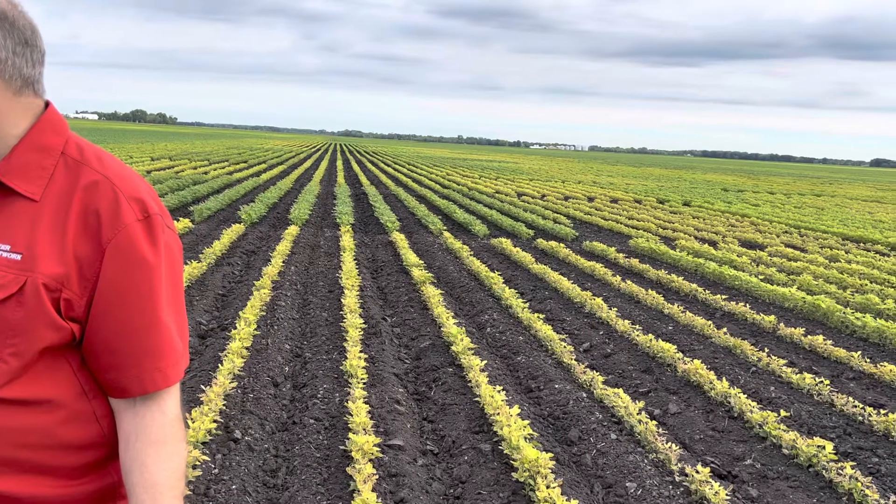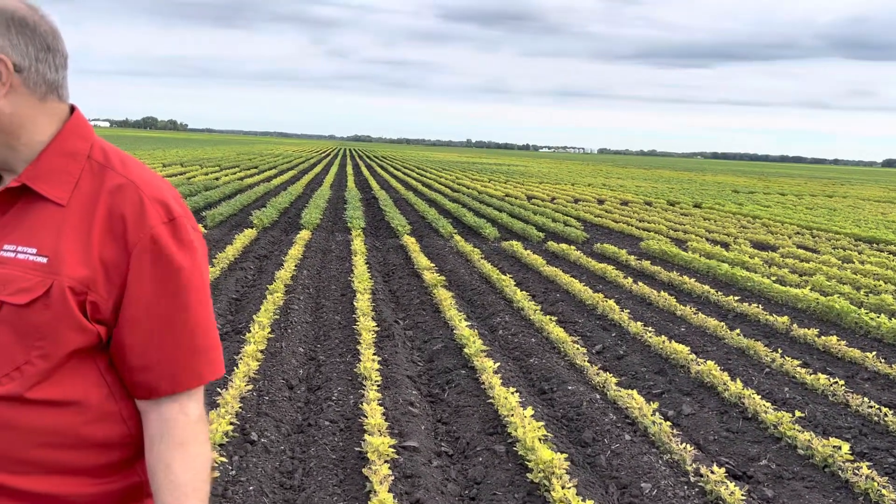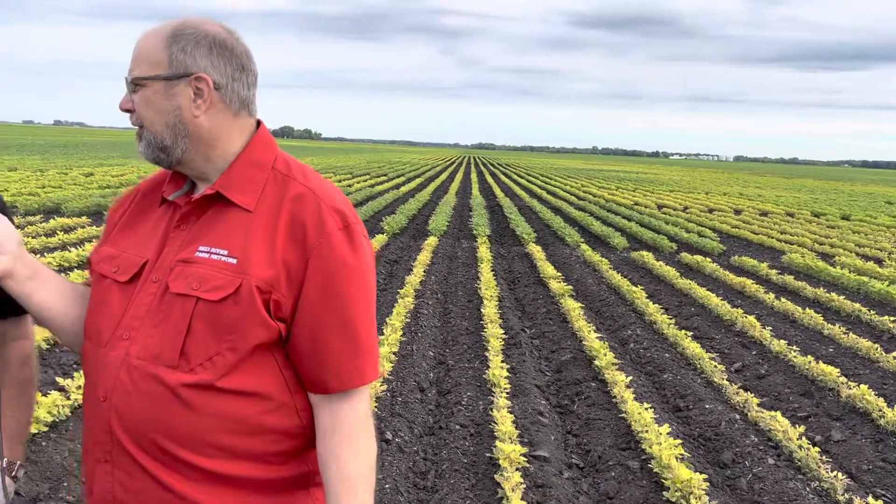Certainly IDC is an issue that we've been talking about this year, and that's something that's being evaluated in this plot. Well, certainly you can see the IDC showing up in this one. We can really pick out some of our newest genetics and how much they're handling the chlorosis. We're really excited about our new A-series and Enlist beans that are bringing some of the best traits and genetics of Pioneer to the Enlist platform.